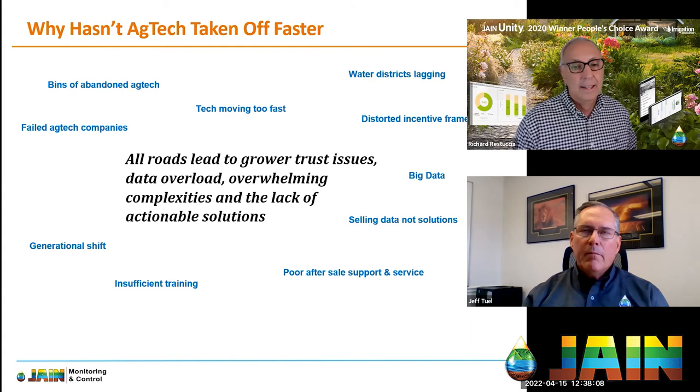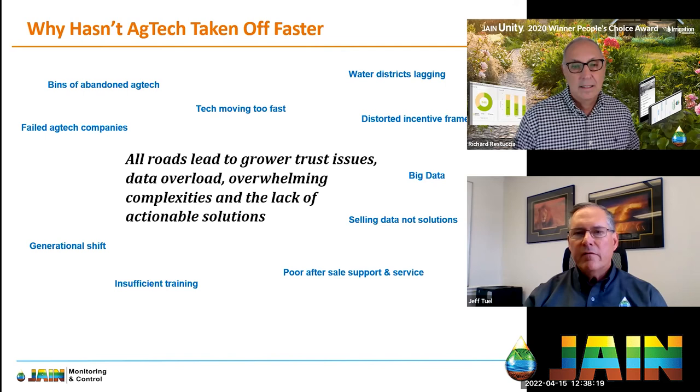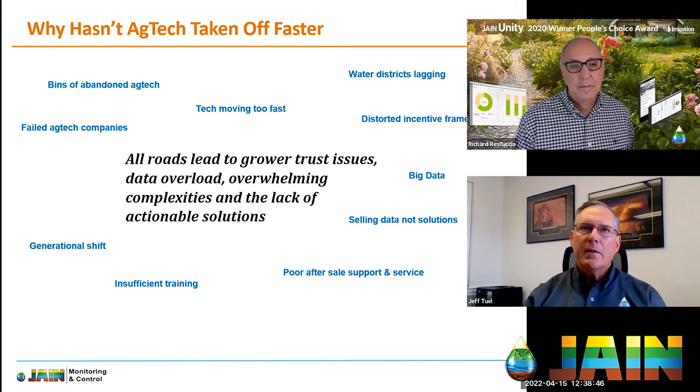Jane is the type of company, and has the type of ag tech, that growers can confidently invest in. We don't have all the answers today, but we're in it for the long haul. You can trust your investment will not end up in the shed alongside technology from companies that have gone or stopped supporting their products. That's really important to me and to the whole team — being able to sell with confidence that we won't leave growers high and dry.